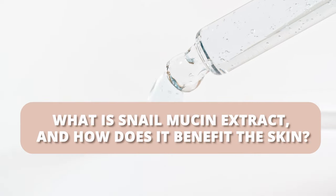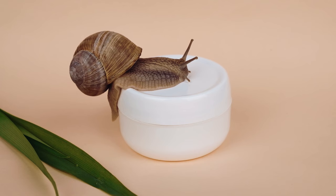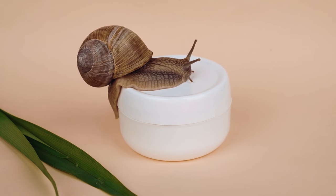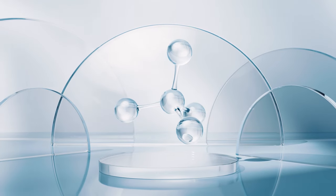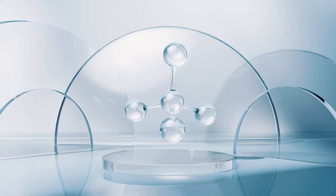What is snail mucin and niacinamide and how do they benefit the skin? Snail mucin extract is a natural ingredient that is rich in nutrients and has been found to offer numerous benefits to the skin. It contains a powerful combination of glycoproteins, hyaluronic acid, and antioxidants that can help hydrate, soothe, and repair the skin.